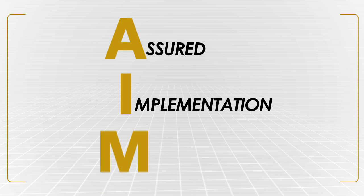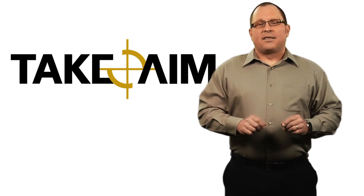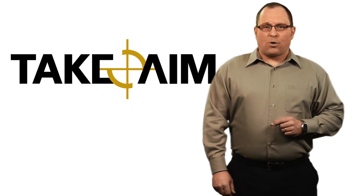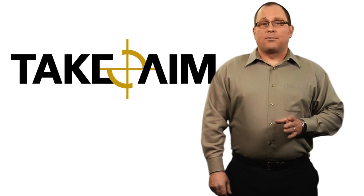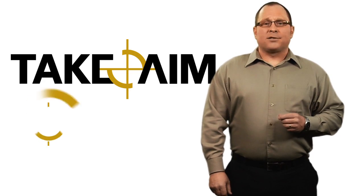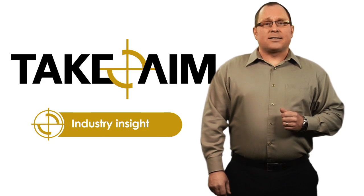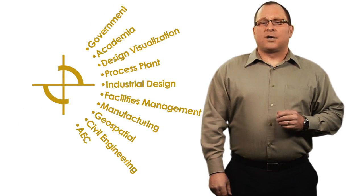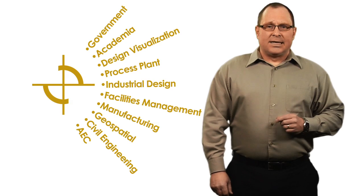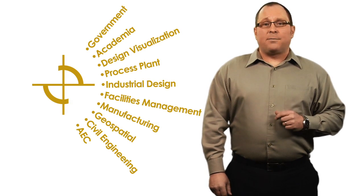Imagine-It's Assured Implementation Methodology, or TakeAim, does all of this. Think of it as your personal implementation roadmap. Whether you're simply upgrading software or moving from 2D to 3D, TakeAim combines proven practices, product expertise, industry insights, and the success principles of hundreds of implementations. It's designed to minimize disruptions to workflow or simply keep your clients happy.